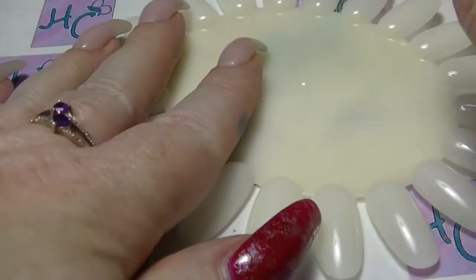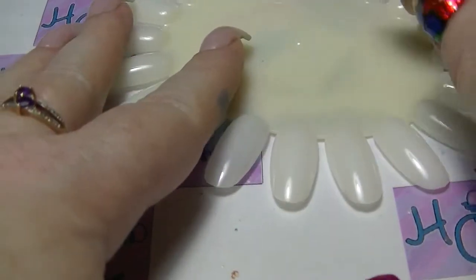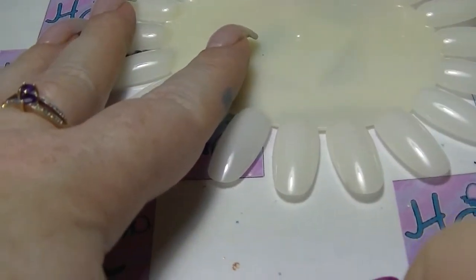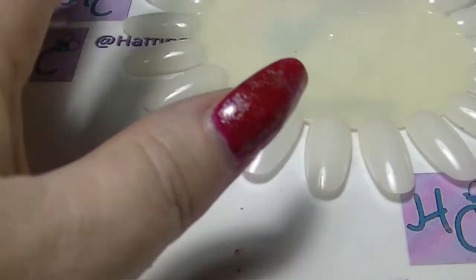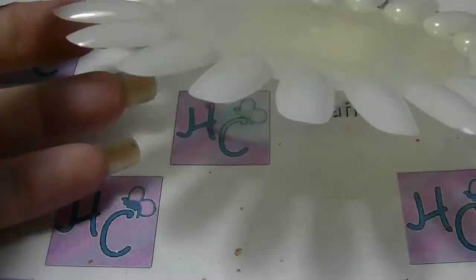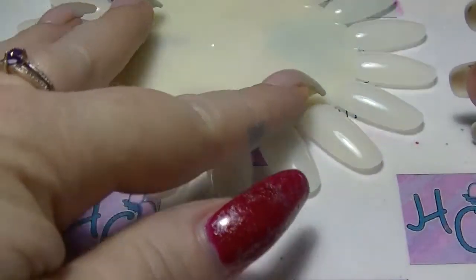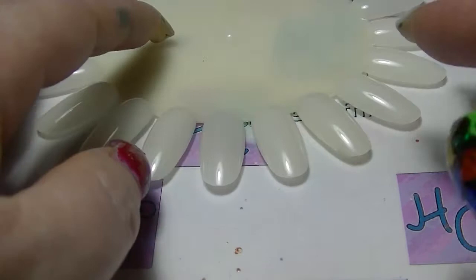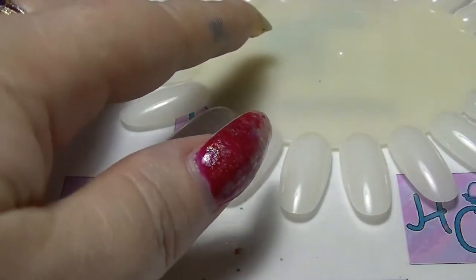Hey guys, it's Taff. I am back again with another comparison video of polishes in my collection. This is part 2 of my oranges, or the ones that I keep in my orange section. New swatch wheel. Most of these are trios with one pair. I will do the pair first.